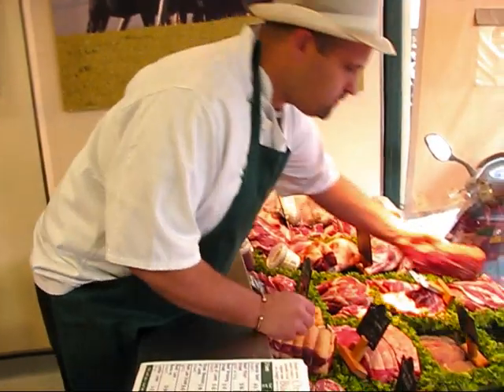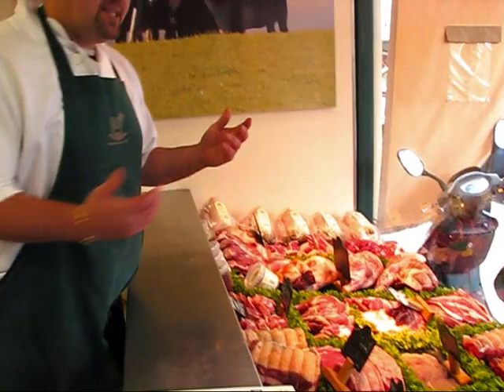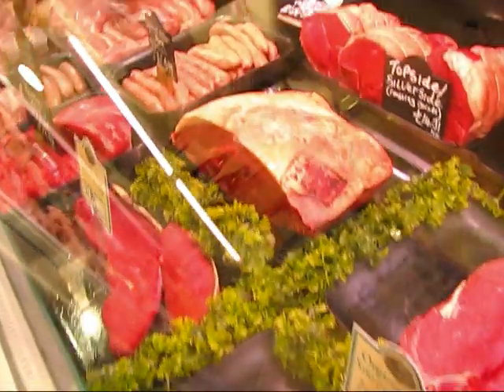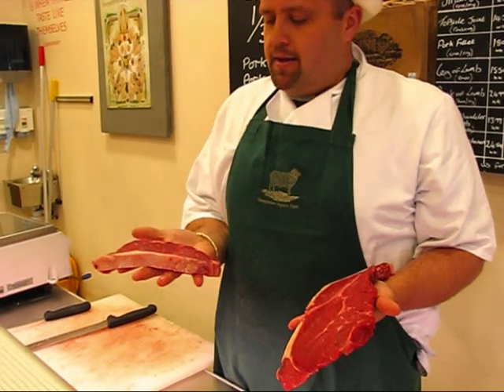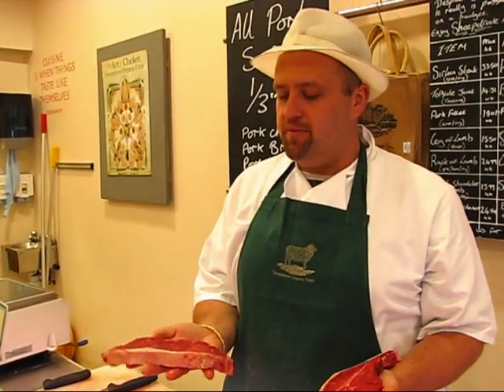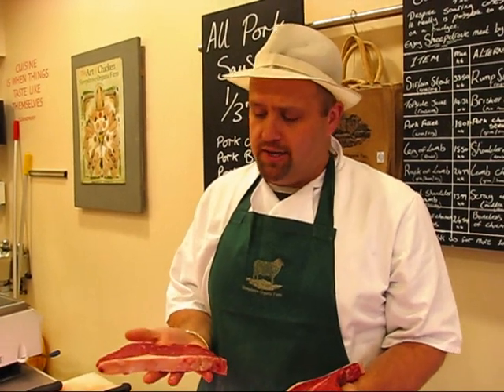Also, instead of going for sirloin steak, which is what most people tend to come in for — and again, it's a really good, brilliant frying steak — here we've got sirloin steak. Everybody that comes in for beef steaks, I'd say 60 to 70% of them will come in and want their sirloin steaks. Fantastic cut of beef, very, very good.